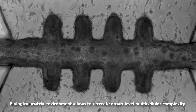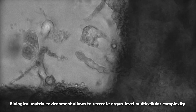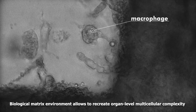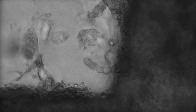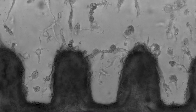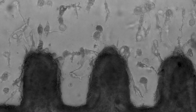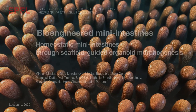The 3D biological matrix environment allows researchers to recreate organ-level multicellular complexity to study interactions between different cell types. The integration of immune cells, the vascular system and other important cell types opens broad avenues for new applications in disease modeling, drug discovery and personalized medicine.